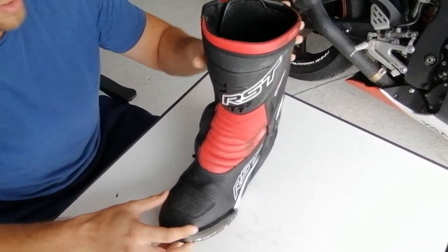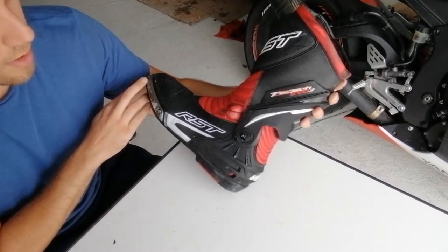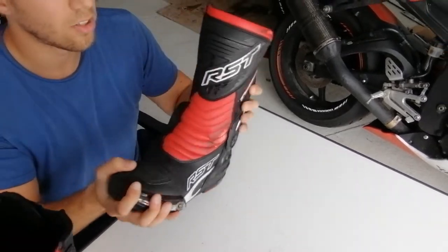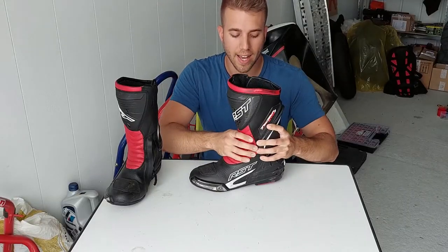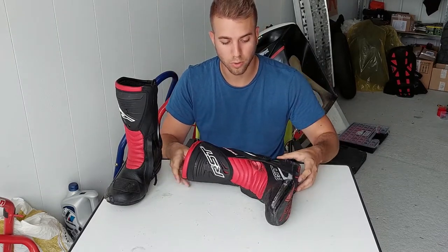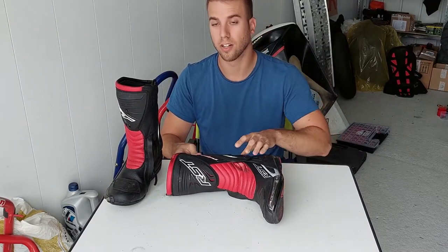The RST TrackTec Evo 3 boot — really good. No flipping of my ankle, no breaking of my ankle. It helped protect my feet really well. I would rate this boot really, really high. Really satisfied with the protection.